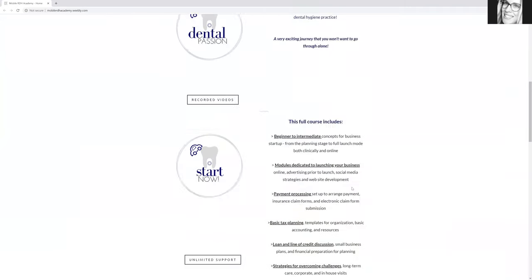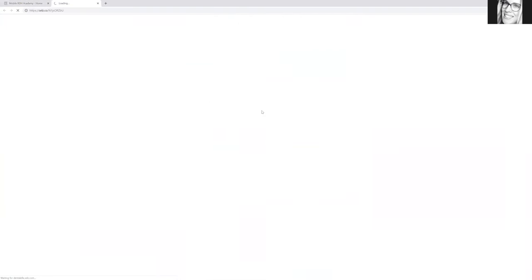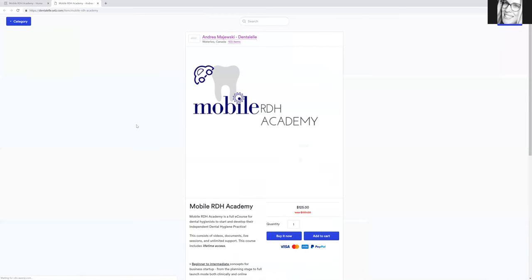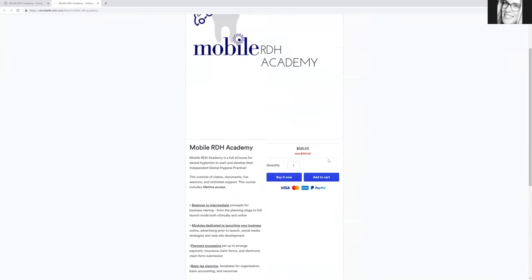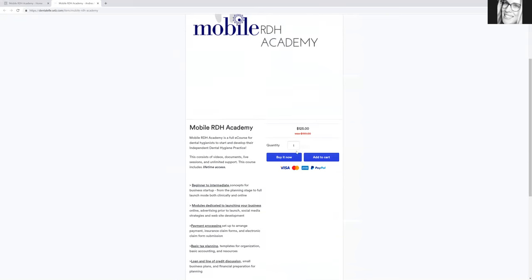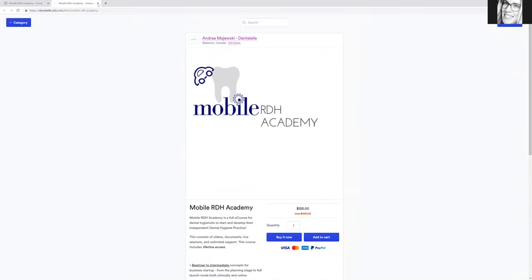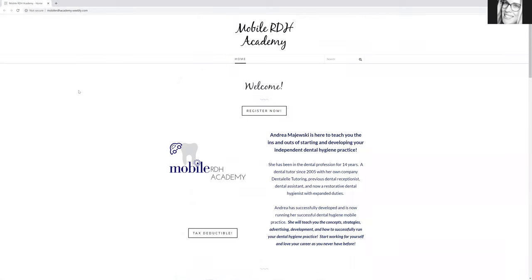If you would like to sign up, there are lots of areas here to register. Just click and it will take you to another page — it is actually on sale now. The regular price will soon be $199, so if this is something you would like to do, sign up now and you can use it for your taxes. If you guys have any questions, please let me know anytime. I'm so happy to help and excited to share my knowledge with all of you. Thank you for watching and I hope to see you all very soon.